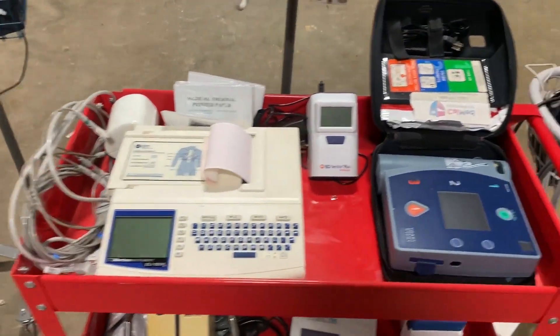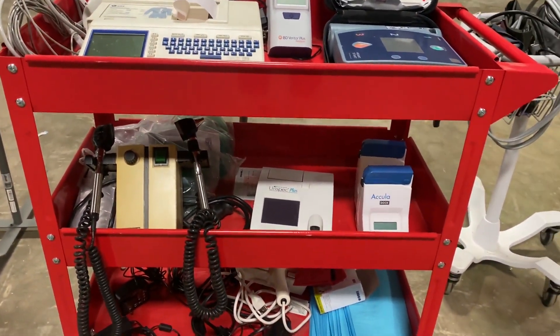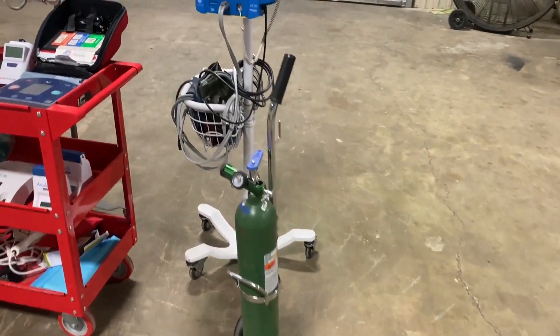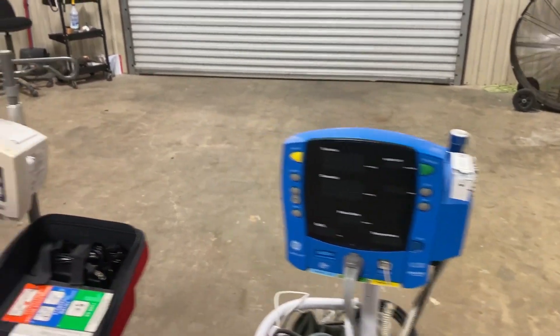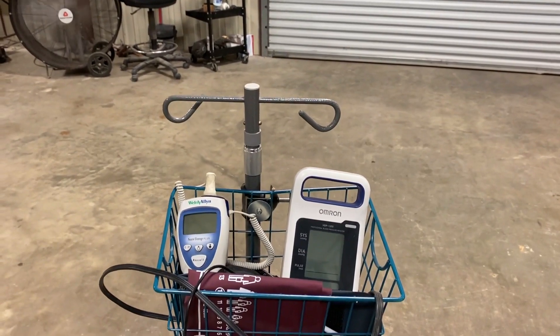They do have the EKG machine. They do have the defibrillating machine right here. It does have quite a bit of excess stuff here at the bottom with the eye and ear spectrometer. It does have the oxygen tanks — you can see the valves on them. It does have two of the diagnostic equipment units that have the blood pressure monitors and the temperature monitors, so you've got two of those right here as you can see. It also has some more blood pressure monitoring equipment right here.